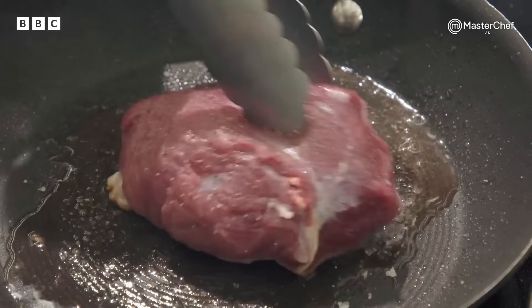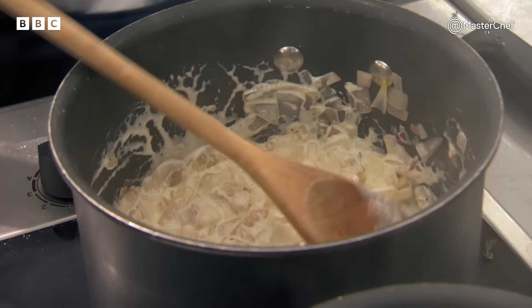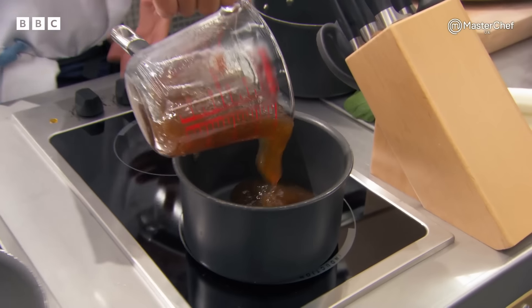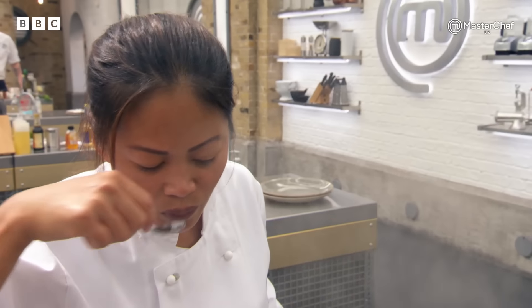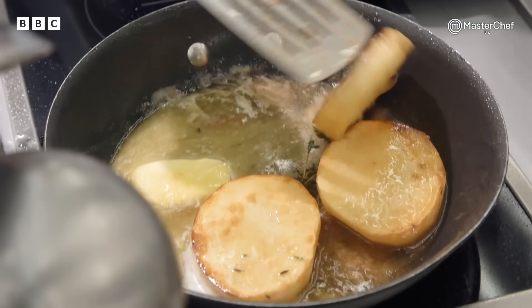I love duck. Hopefully she cooks it beautifully, renders down the fat with a nice pink duck breast. Gerald's got a lovely combination of different flavours and ingredients going on. The five-spice needs to be roasted in the pan to bring out that beautiful flavour, and the sauce needs the taste of the five-spice. The most important thing about potato fondants is they've got to be cooked all the way through, and they need to be oozing lots of beautiful butter.